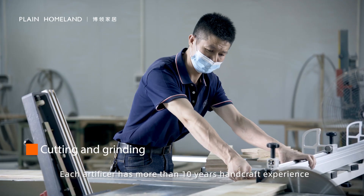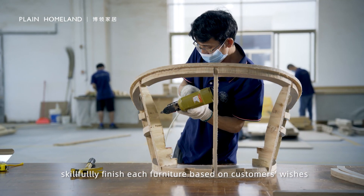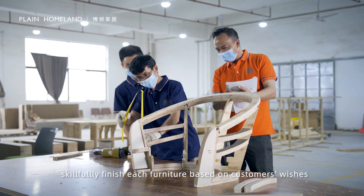Each artificer has more than 10 years of hand-crafted experience, which makes each process smoothly and skillfully finished according to each customer's wishes.